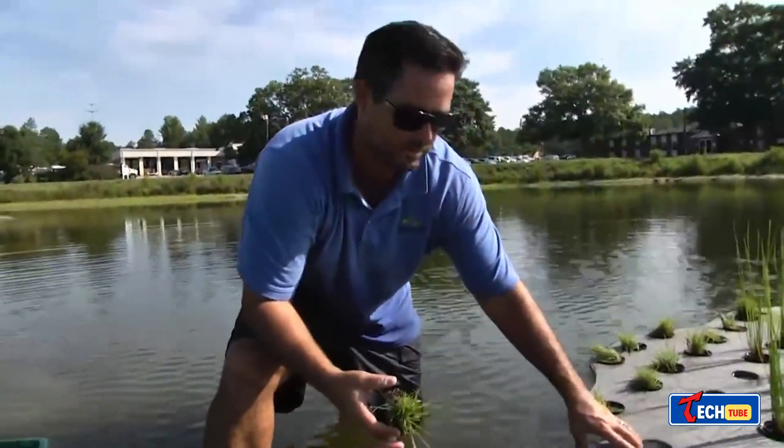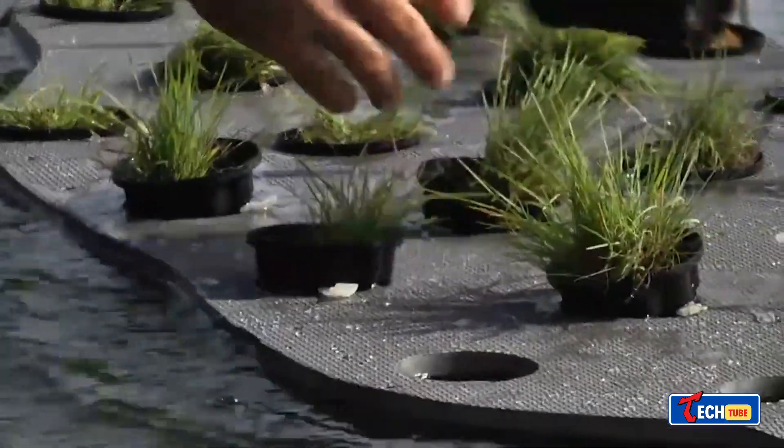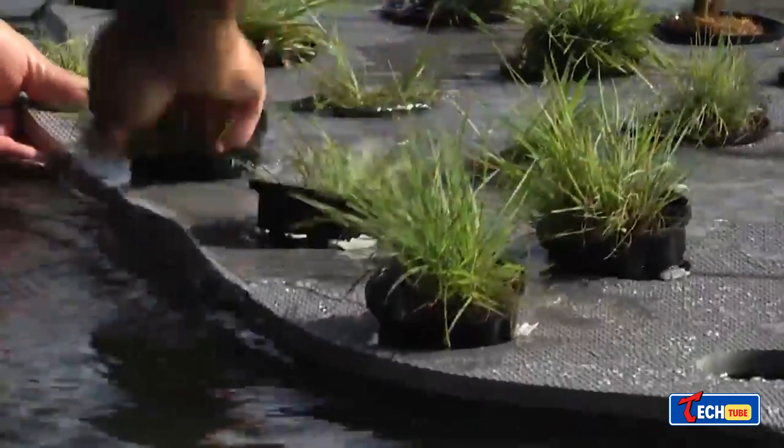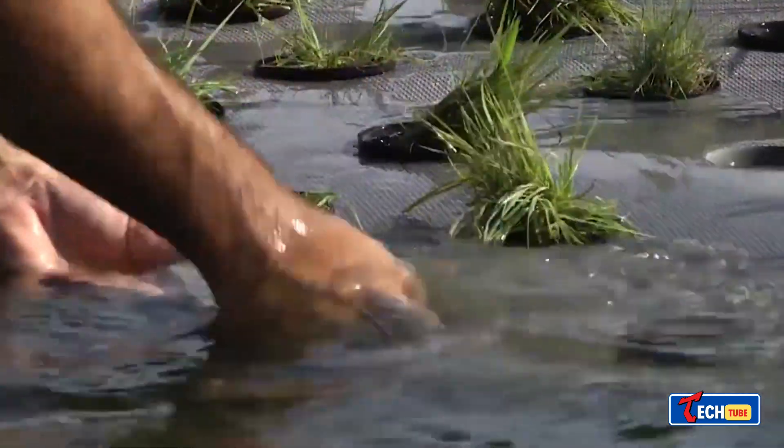Floating artificial islands — these islands aren't just for aesthetics; they help clean and improve water bodies. They come in dry and wet types, with plants that provide shelter for wildlife. Coconut fiber is a significant component, aiding ecosystem stabilization.